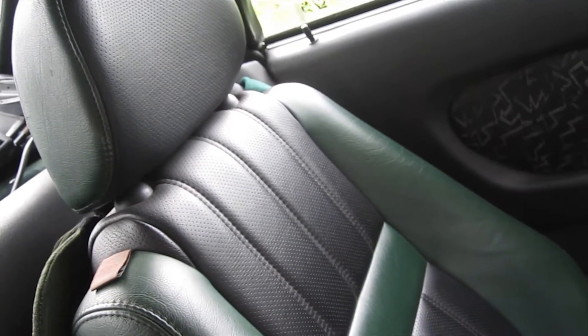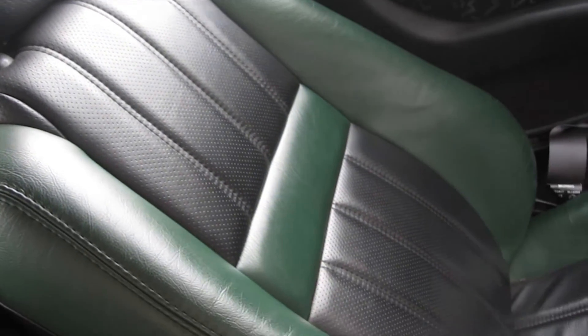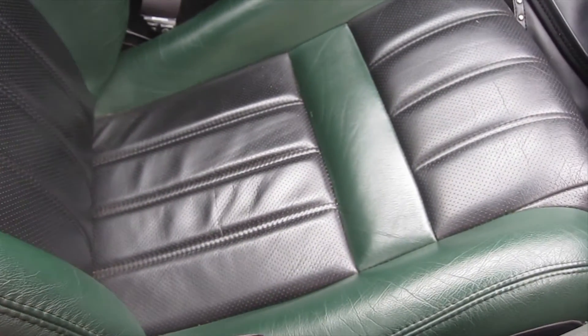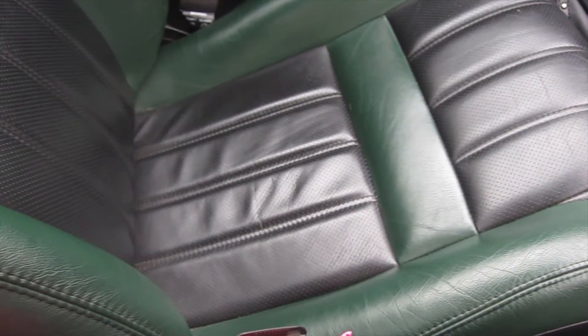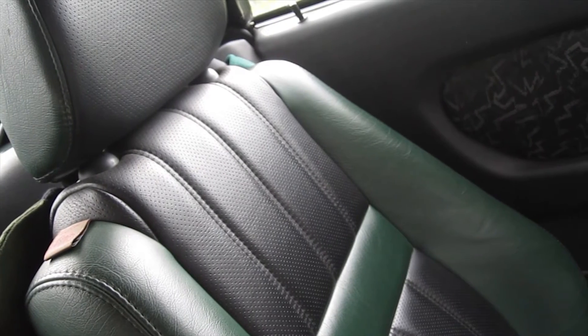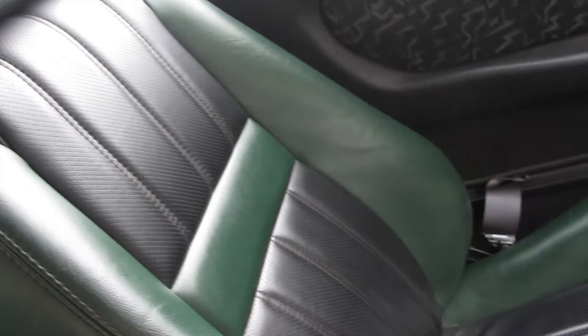Unsurprisingly this car is very customisable because MG makes a bit of everything. These are not the original seats — these are seats that were bought to match the outside because obviously it's a British racing green car, and originally the seats were black and these suited much better.